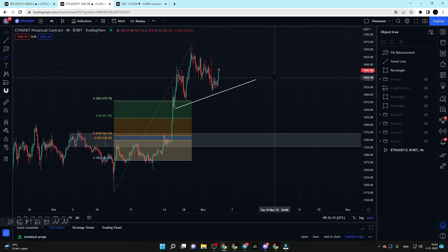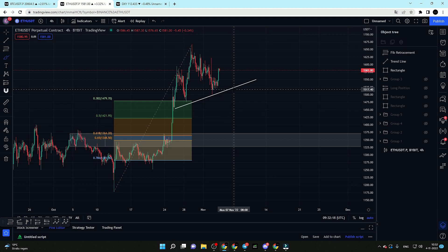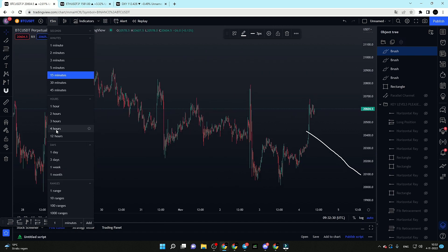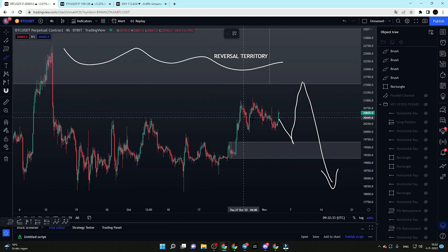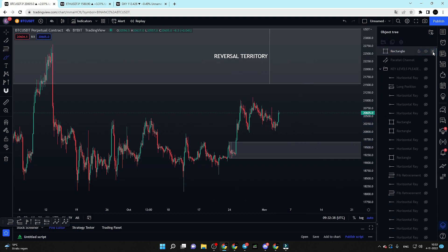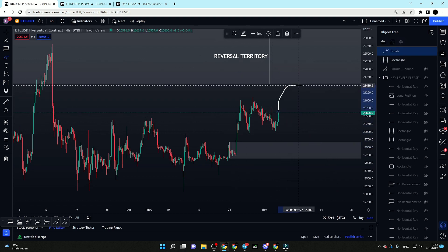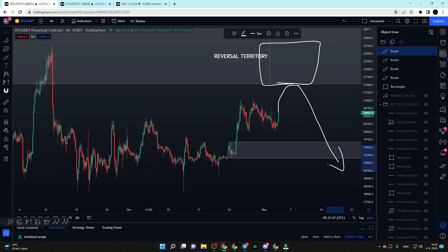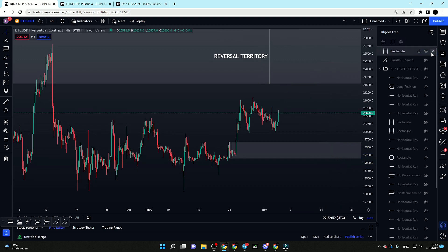Both Ethereum and Bitcoin — you have to be careful today. These are looking like potential exit pumps and potential distribution areas before visiting lower levels. Be careful. Two potential scenarios: the first would be a breakdown out of this manipulation area and expansion to lower levels; the second scenario would be a move towards the upside to load up shorts in this massive area of resistance, and then go towards new lows.